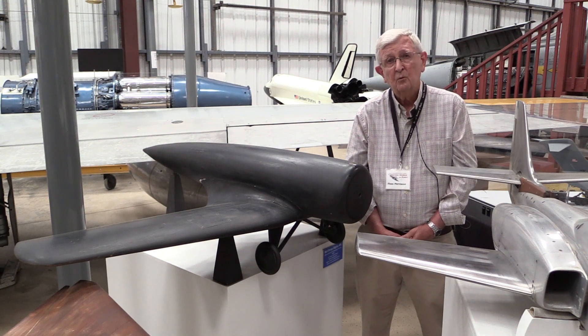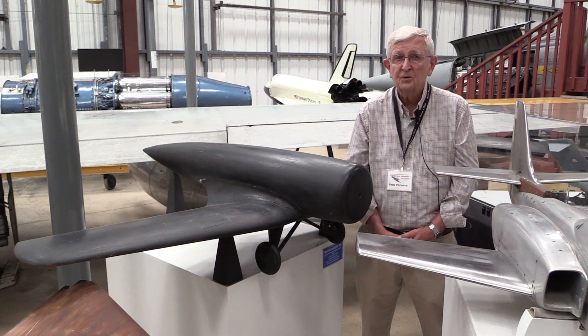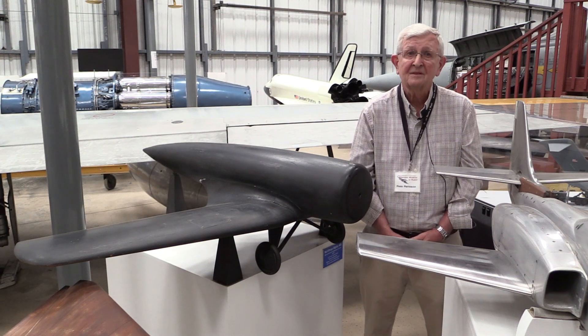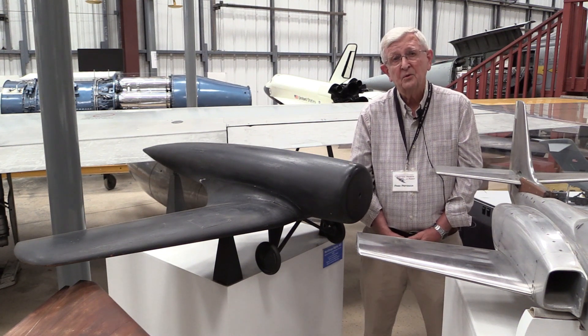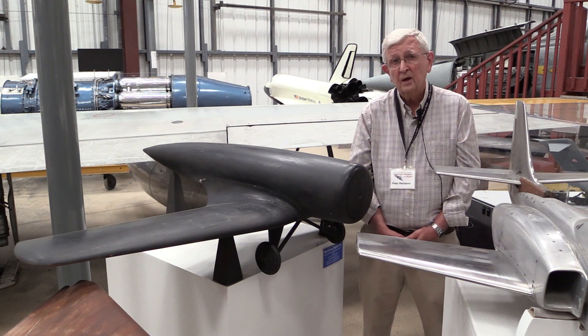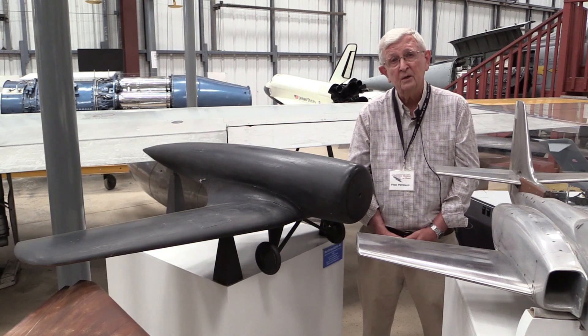World War II was mainly a subsonic war — airplanes were flying under 500 miles an hour. After World War II, airplanes started going faster, trying to break the so-called sound barrier. So there were higher-speed airplanes and therefore higher-speed wind tunnels needed: transonic wind tunnels, supersonic wind tunnels. Then along came the space age, and we now had hypersonic wind tunnels. Northrop, where I worked, had a wind tunnel that would go up to 14 times the speed of sound.